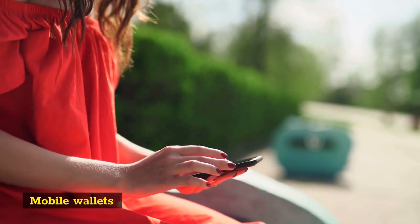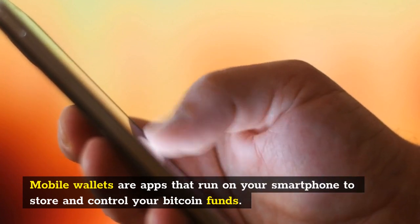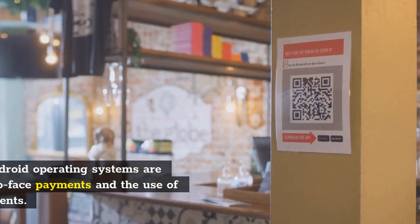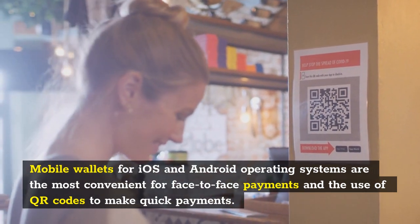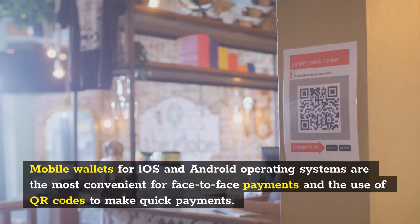Mobile wallets are apps that run on your smartphone to store and control your Bitcoin funds. Mobile wallets for iOS and Android operating systems are the most convenient for face-to-face payments and the use of QR codes to make quick payments.